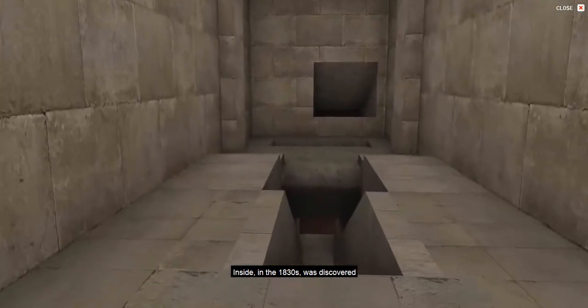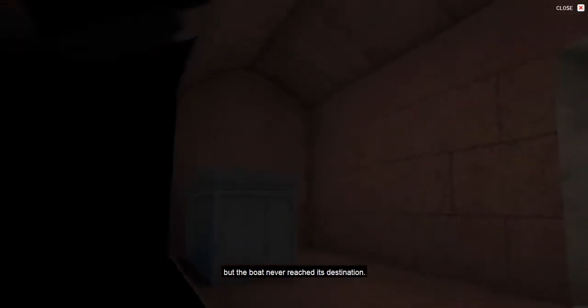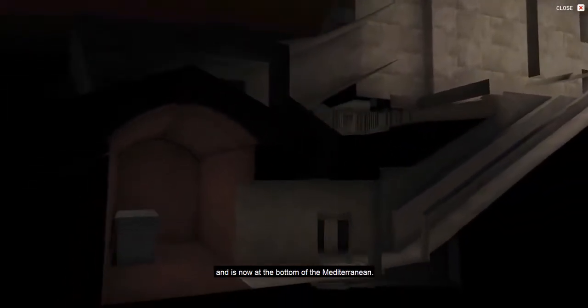Inside, in the 1830s, was discovered the niched stone sarcophagus of Menkaure himself. This was put on a boat, shipped back to England, but the boat never reached its destination. It sank somewhere off Gibraltar and is now at the bottom of the Mediterranean.